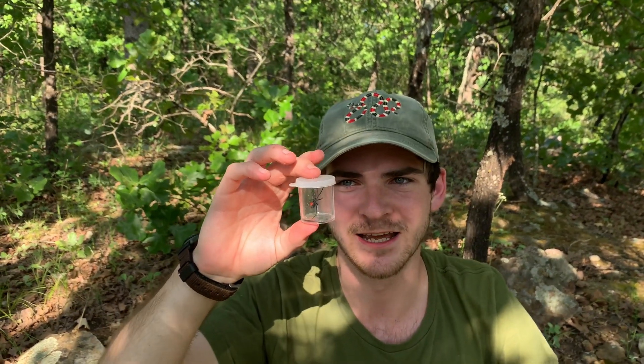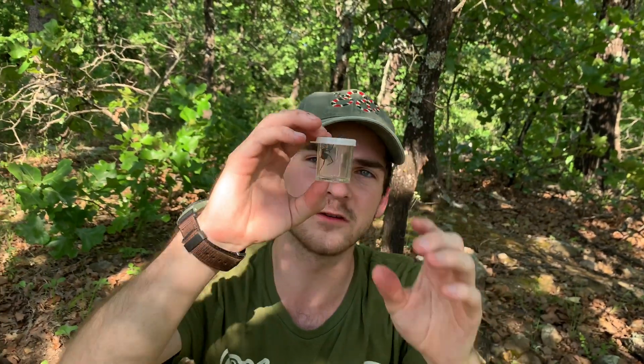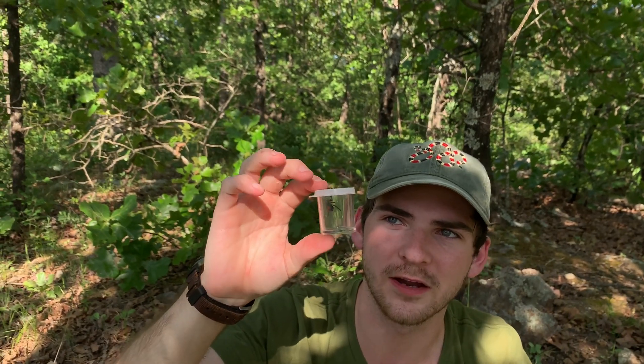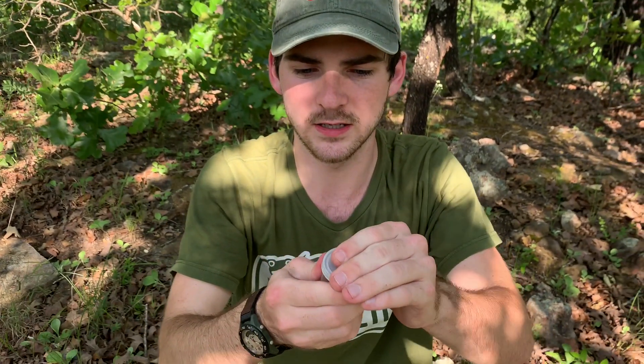Black widows are neurotoxic spiders. A lot of people think they're super dangerous, but if you want to learn more about their bites, hop over to my black widow bite video — we actually test a black widow bite and its effects on the human nervous system and body, which was not that much fun. These are one of my absolute favorite species of spider that we have here in North America — they are beautiful.